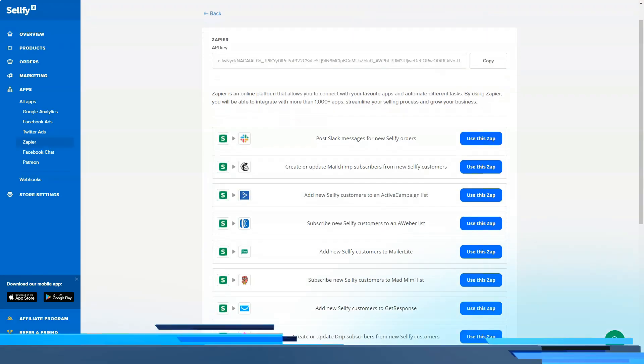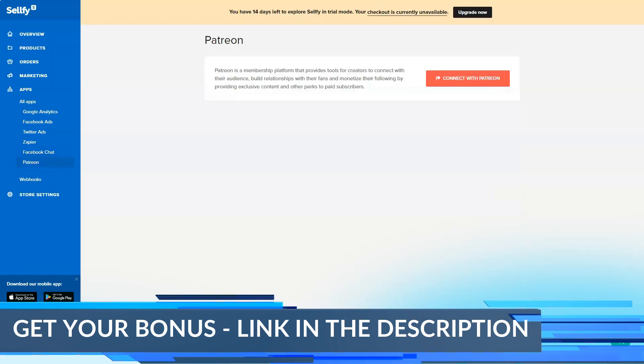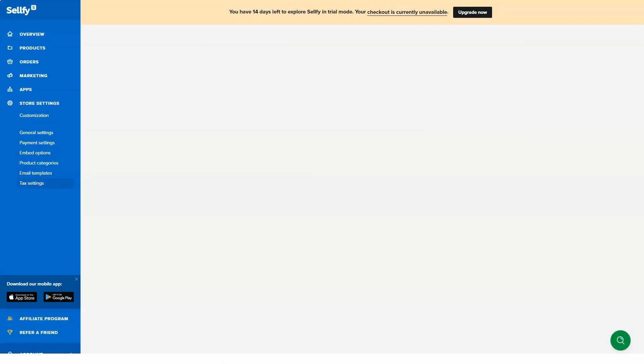Who should use Selfie? We recommend Selfie for people selling more than five products. The free trial is more than enough to try the water. Selfie seems to be best for merchants with large digital libraries who need additional discounting, PDF stamping, and analytics tools.